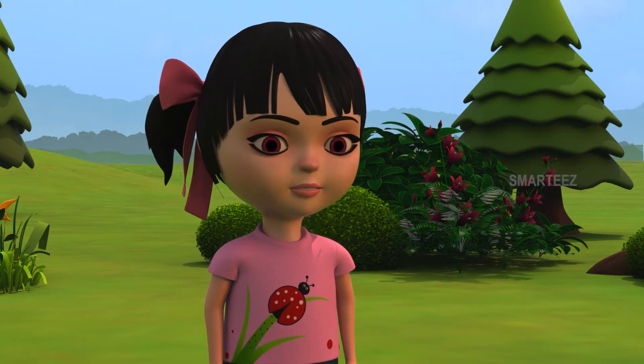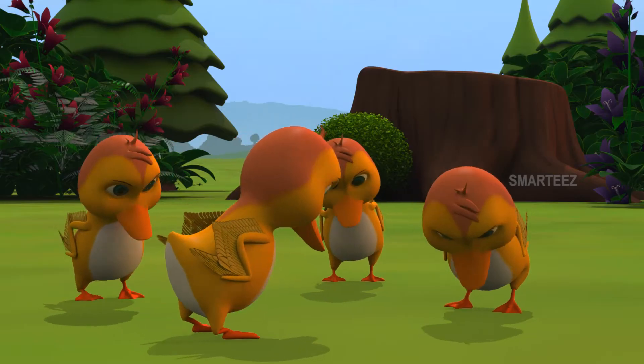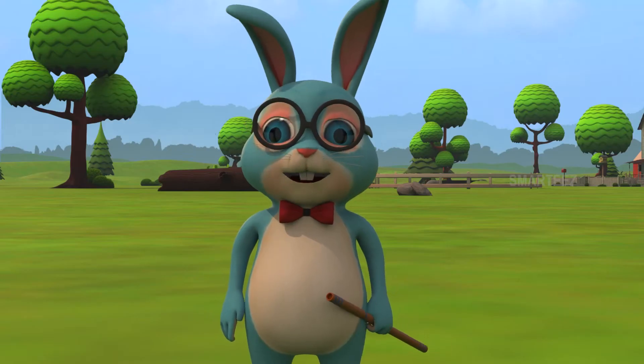Okay ducklings, Mr. Hopster wants to show you some animals around here. Mr. Hopster, where are we going today? Just follow me.